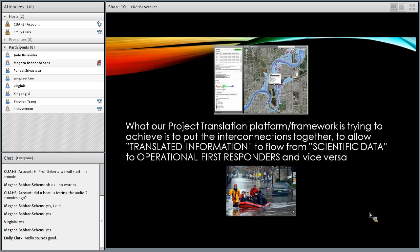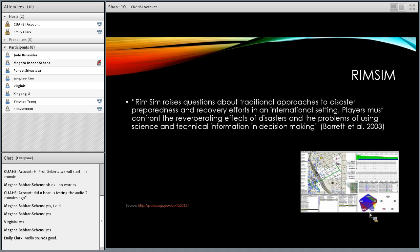What our project translation platform is trying to achieve is to put the interconnections together to allow translated information to flow from scientific data to operational first responders and vice versa — communication should be a two-way street. One of the platforms we're thinking to leverage is called REMSIM, written by Bruce C. Campbell. USGS has put it out and has a training manual for its use, and it's also been funded by Homeland Security. This would be a great starting point given that the code is open source, to clean up and use as a connection to Dr. David Mamet's concepts and ideas.